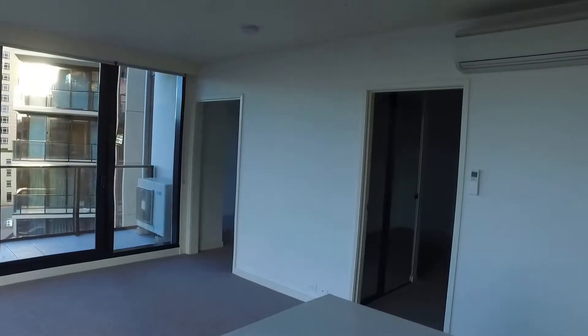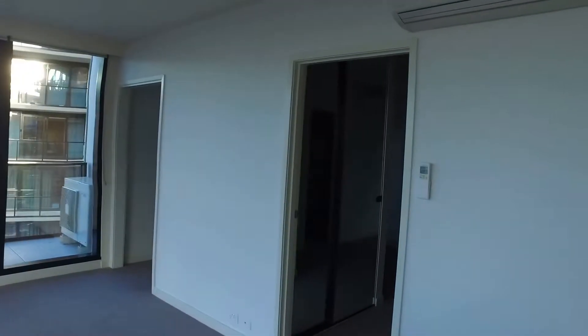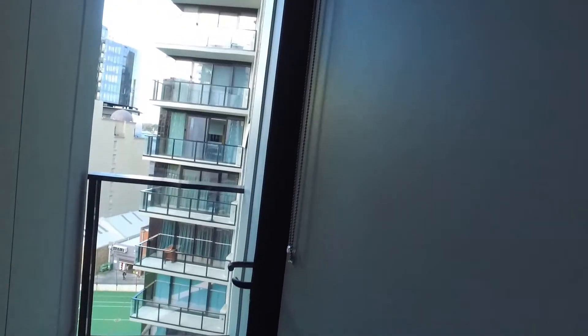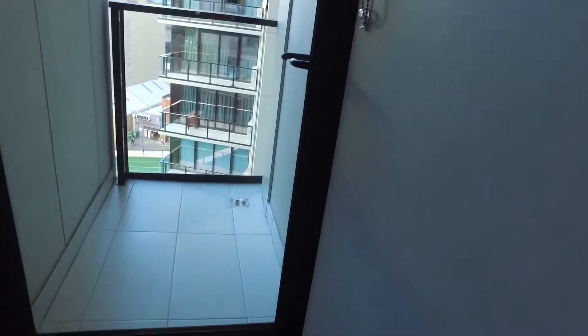Moving on, we are going to the master bedroom. It's a good-sized room with a built-in robe, ensuite, a bed space to suit a queen-size bed easily, and a private balcony comes with the room.